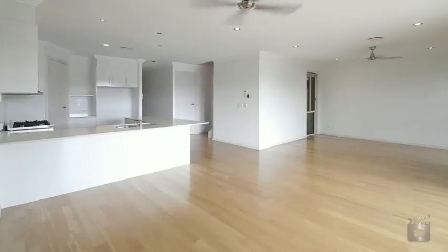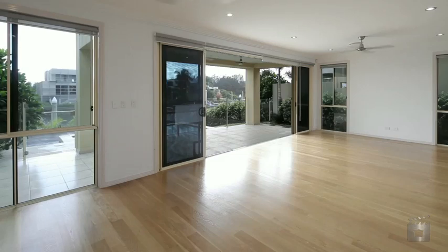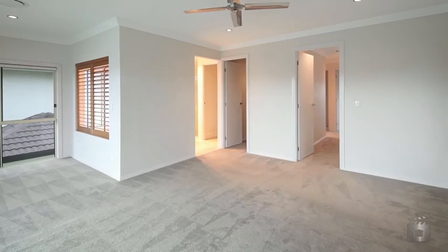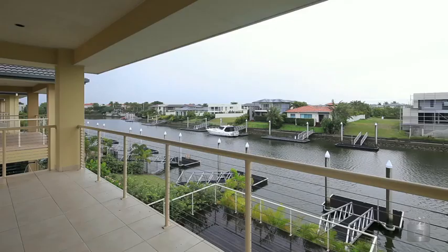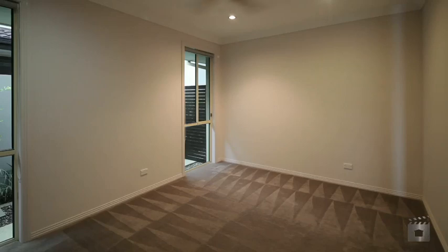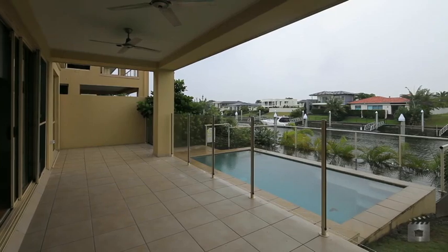If you thought buying a waterfront property in Hope Island Resort was out of your reach, think again. This fabulous four bedroom home is open plan in design, with an entertainer's kitchen and enjoys both water and mountain views. Located within one of the finest gated communities in Hope Island Resort, don't miss your chance to buy a quality home with a lifestyle that's hard to beat.